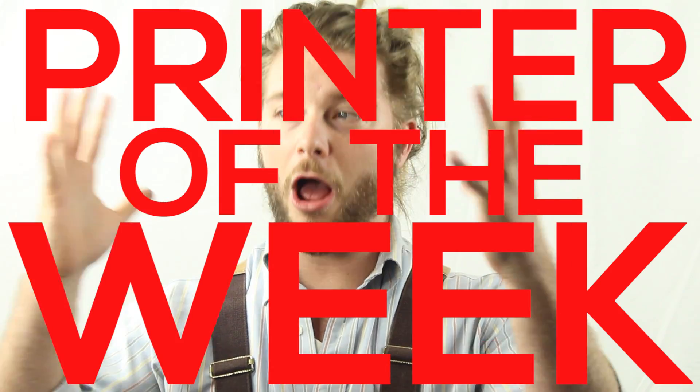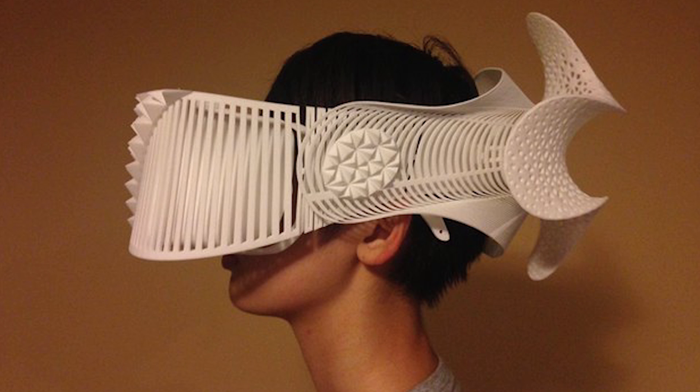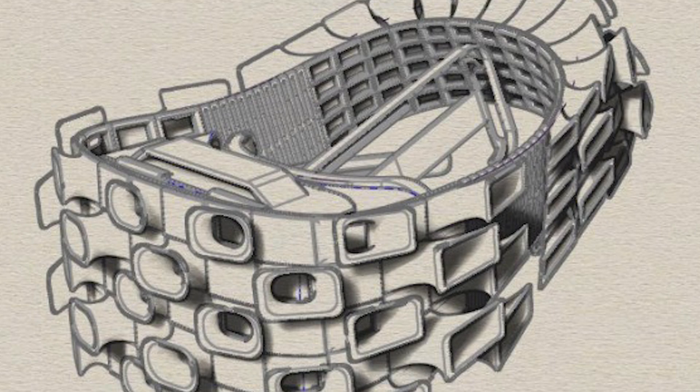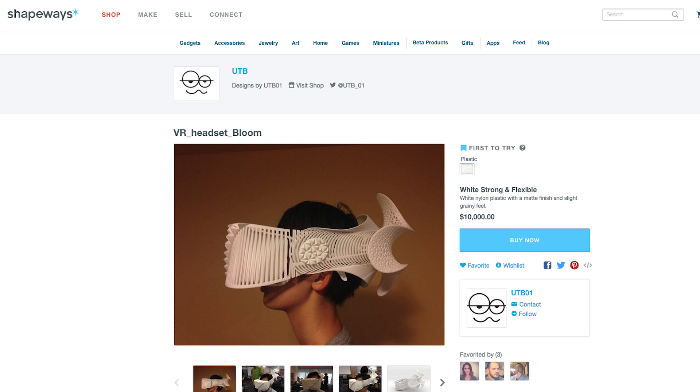Printer of the week: designer Mashamaru Ono for his incredible VR headsets inspired by a Rhino and a Grasshopper. I've personally been obsessed with VR lately and keep finding myself going back to look at his designs and drooling over how incredible they are. You can buy them on his Shapeways store for the low, low price of $10,000 — then just slide your smartphone right in and boom, you're in another alternate reality.